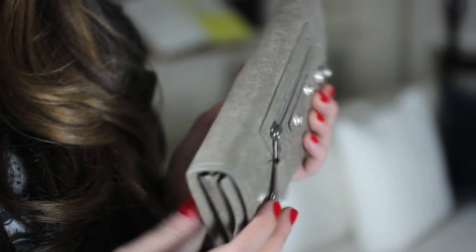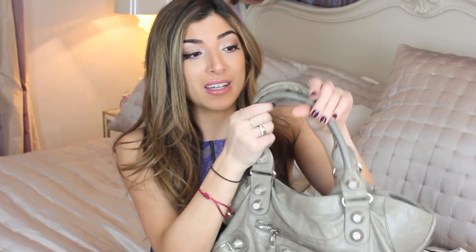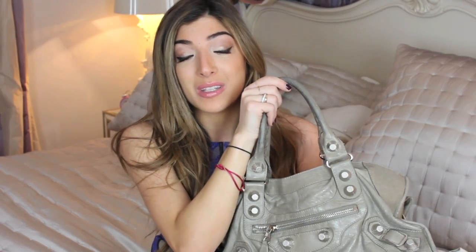I also bought the matching wallet because I wanted them to match and they look really pretty together. The wallet is really nice and big and fits so much. This is a pretty sturdy piece — I used to carry my laptop in it when I was studying, and I've also taken it traveling. The handles haven't fallen off and I haven't had any problems with this bag at all.